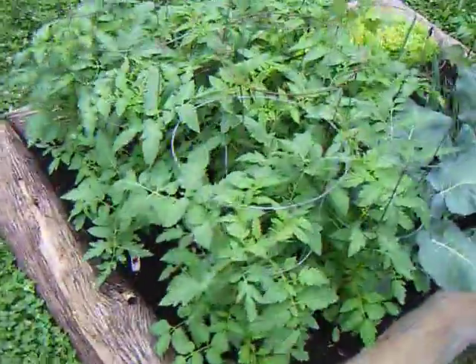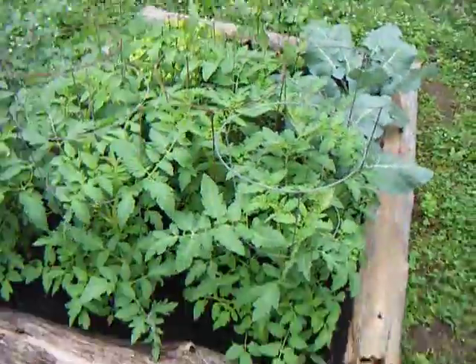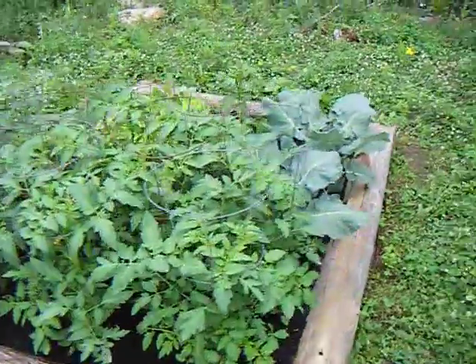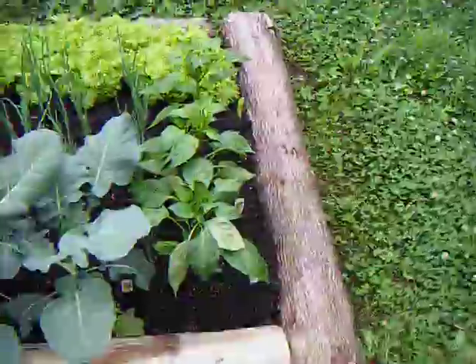And our massive tomato plants — they're pretty big. They're only a few inches high. We've got the cauliflower.